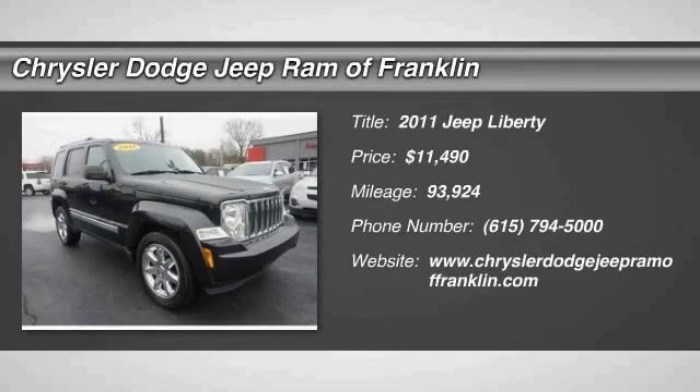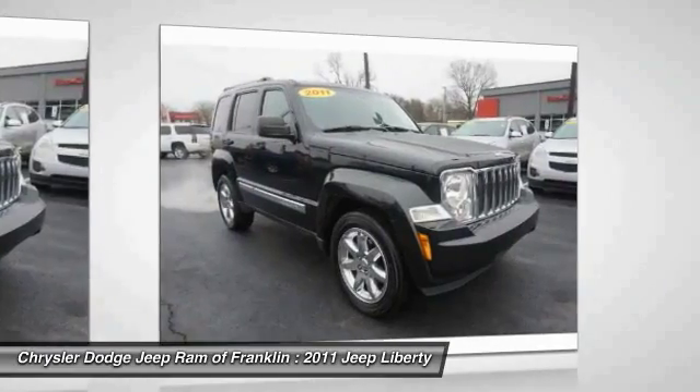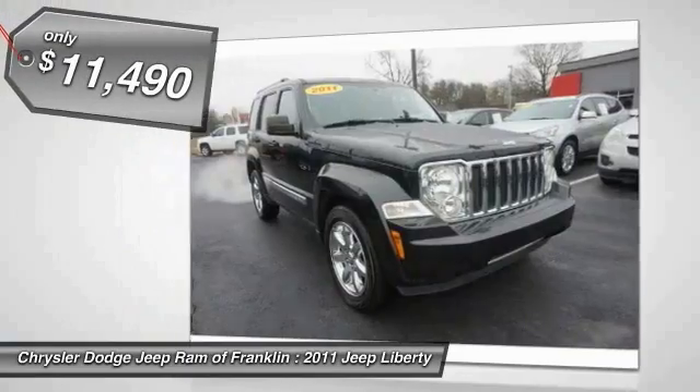2011 Liberty — the Jeep Liberty is quite capable off-road, one of the best in its class. Compared to the Jeep Patriot and Compass, the Liberty is more of a true Jeep with off-road prowess and bold upright styling.